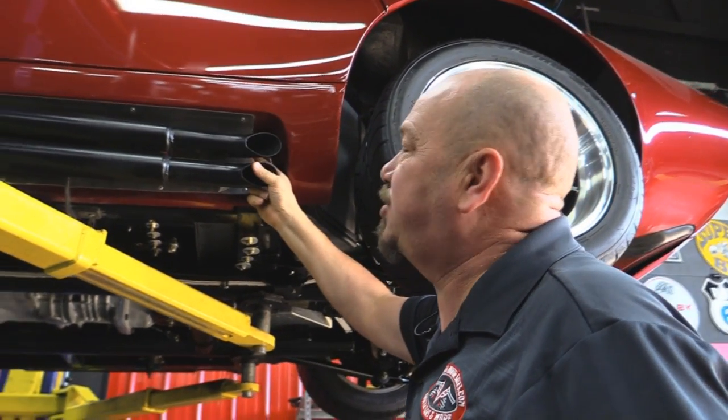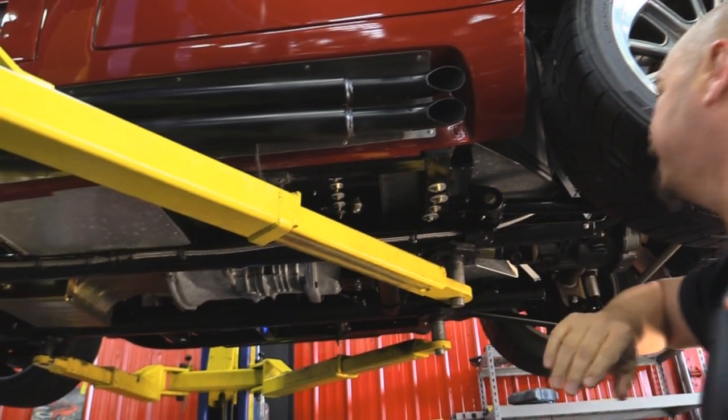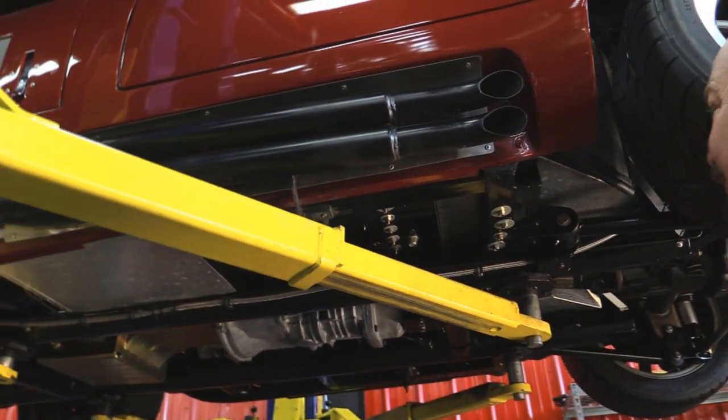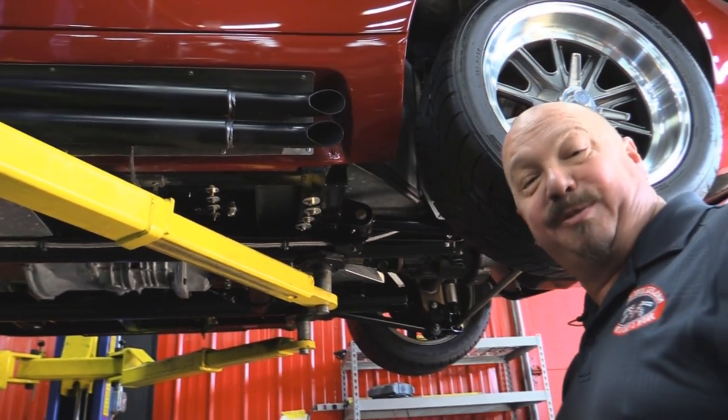It's got a heat shield back there to protect the paint. The mounting hardware looks great — and again, the paintwork on the frame looks amazing. This thing is sweet. Let's get under the hood and see what's making power.